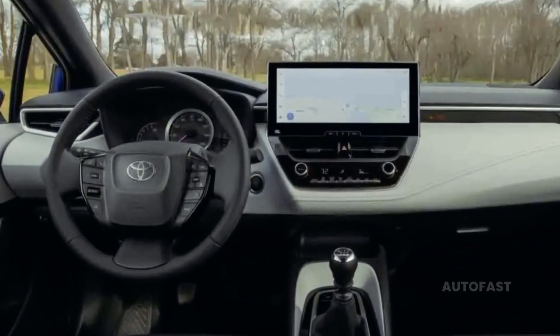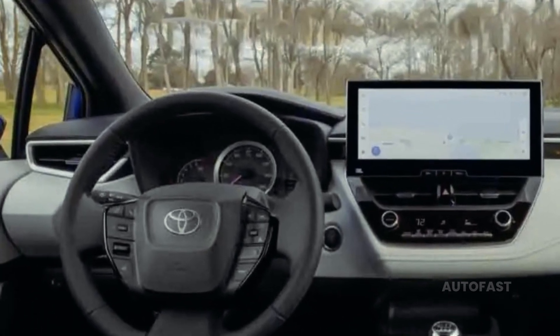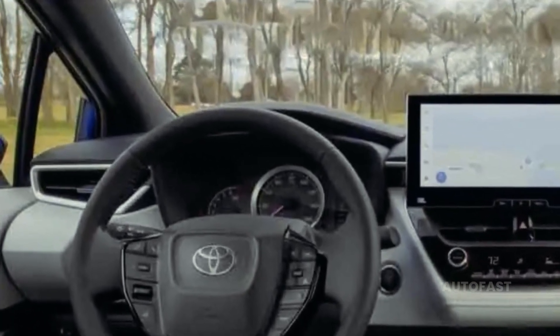There are a lot of parallels between the Corolla hybrid and the Honda Civic. The Civic is usually the better option because it is a more recent model, has superior ride quality, and is more comfortable inside. The cost will increase regardless of the design you pick.